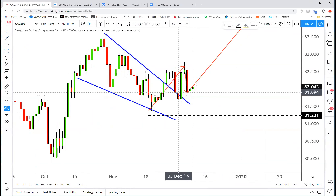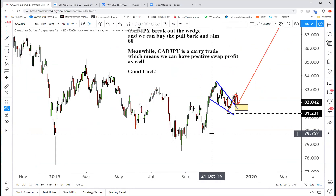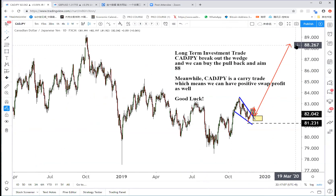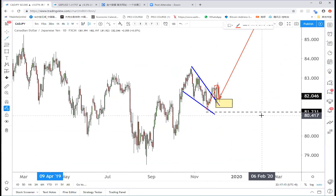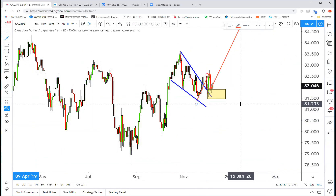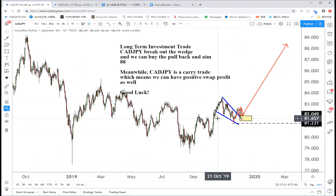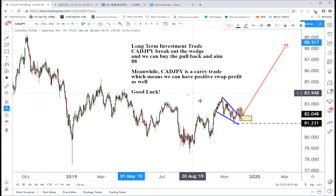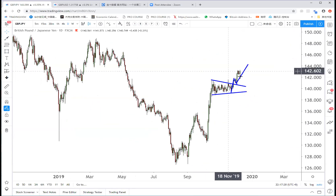For the Canadian Yen, I told you guys to buy the pullback and now it's pulling back, so just hold on and buy it. It's a clear buy pattern — stop loss below 81.23, target all the way to 88. That's a super good trade. You're risking about 80 pips for a potential 600 pip gain — a great deal.